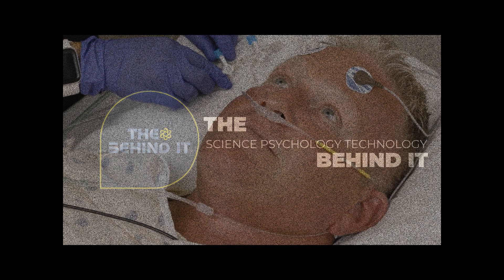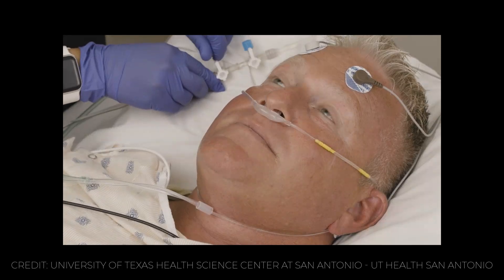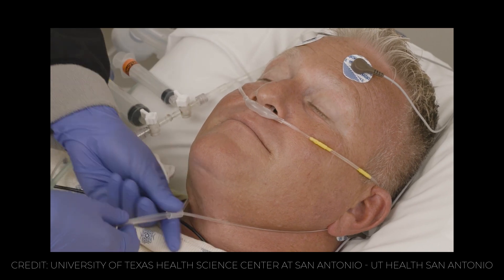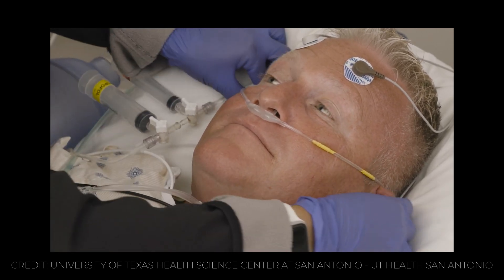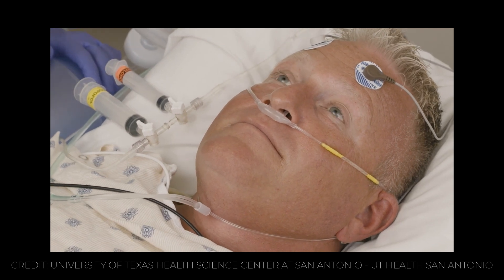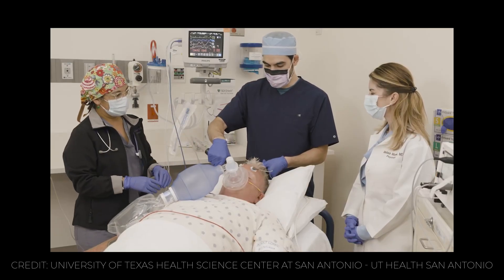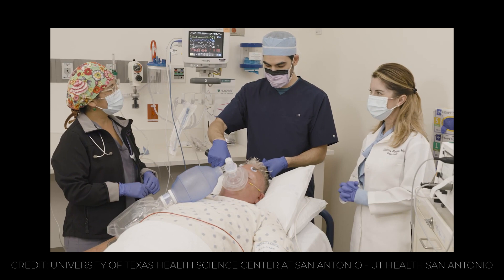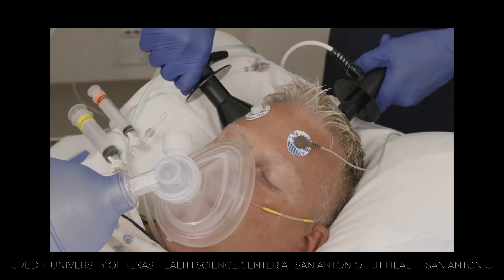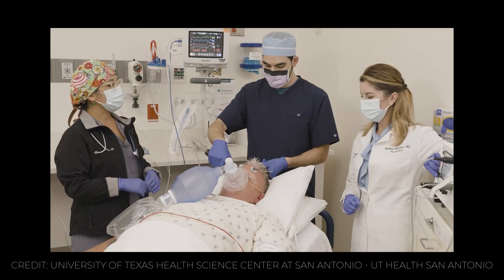Electroconvulsive therapy is performed under general anesthesia, meaning the patient is asleep and does not feel any pain or discomfort during the procedure. A muscle relaxant is also administered to prevent any movement or injury. Electrodes are attached to the scalp and a brief pulse of electricity is delivered, causing a controlled seizure that lasts for a few seconds. This seizure activates or inhibits certain brain regions and chemicals that are involved in mood regulation and cognition.